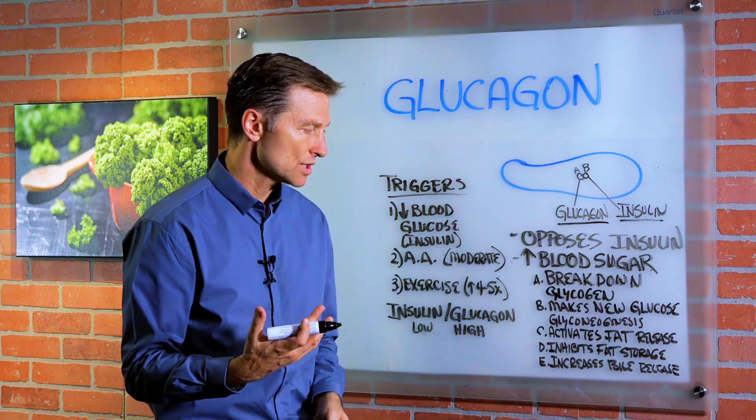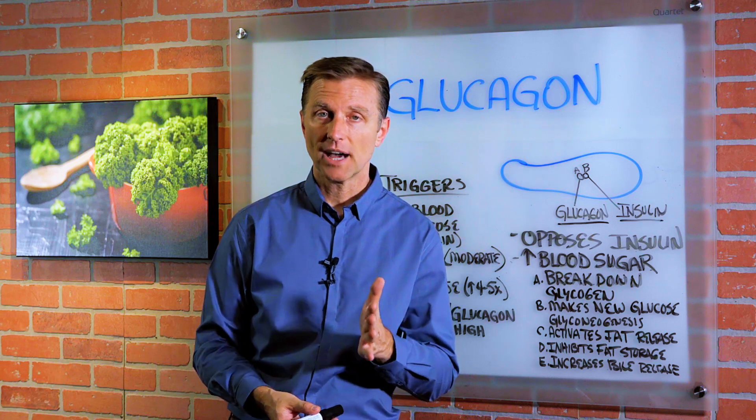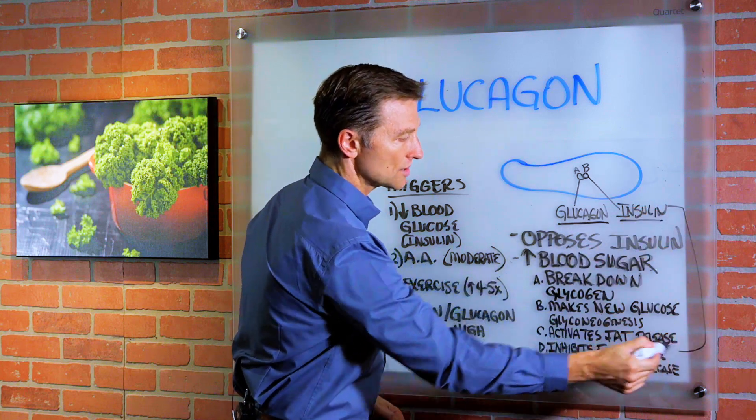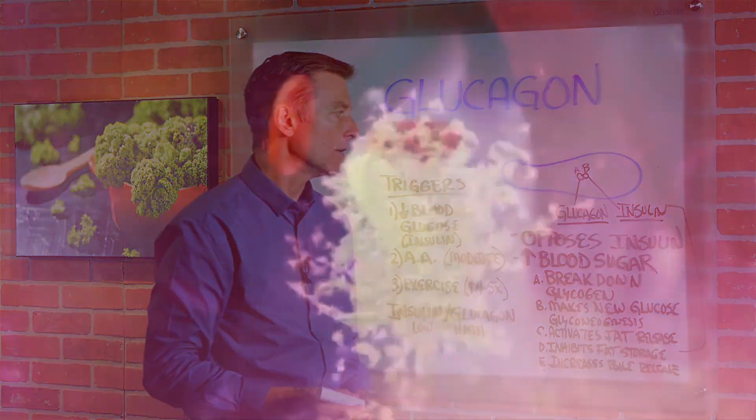That's called gluconeogenesis. It will also activate fat release — that's why it's one of the major fat burning hormones. It will inhibit fat storage, whereas insulin will cause fat storage. It will also increase bile release as well.